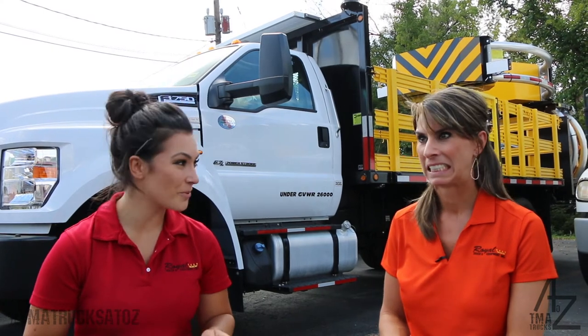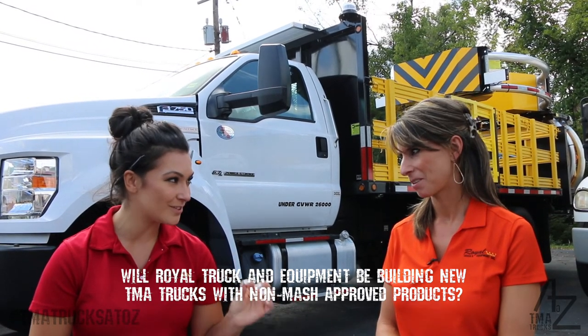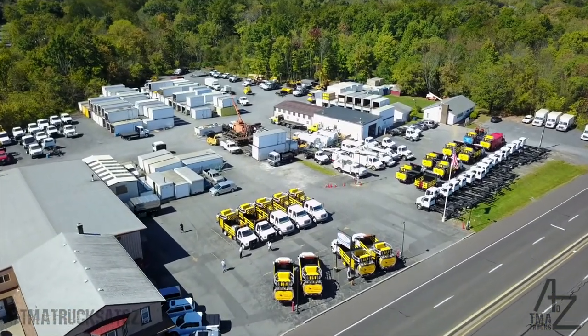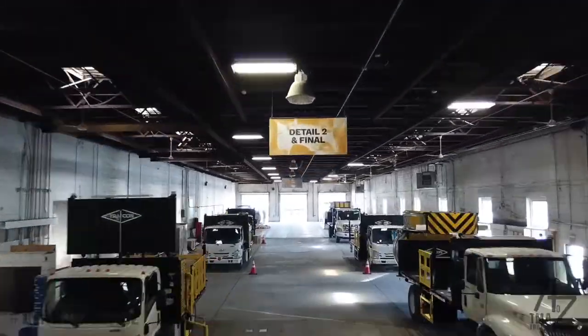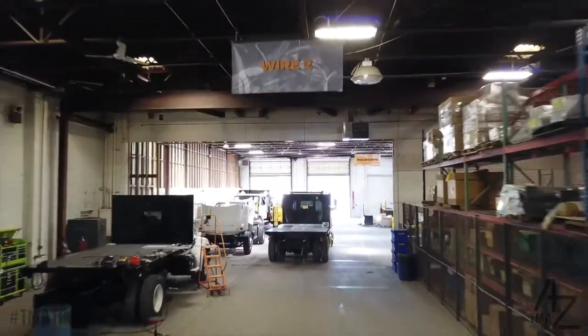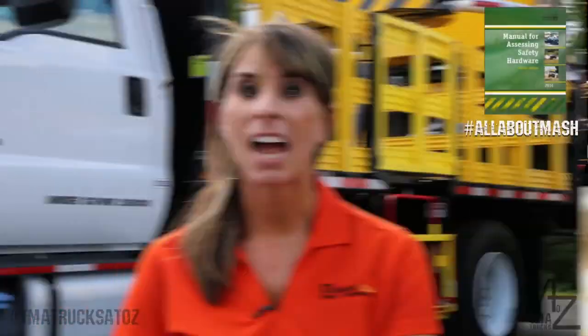Is Royal Truck and Equipment going to be building attenuator trucks with non-MASH approved attenuators after December 31st, 2019? Royal strives every single day to continue our education outreach about guidelines and the safest products for the highways. We are going to have full stock of both MASH-approved attenuators in our lineup for 2019, and we're really excited to have the next level of safety TMA trucks out on the highway.